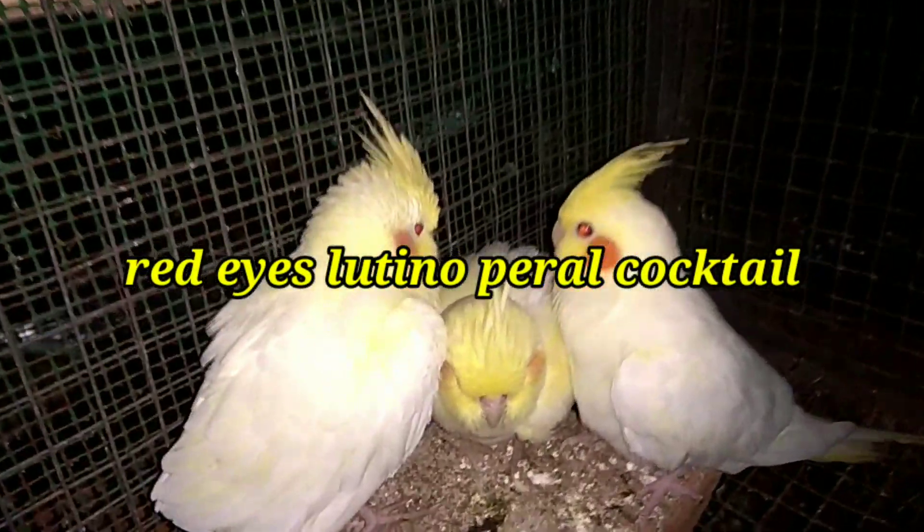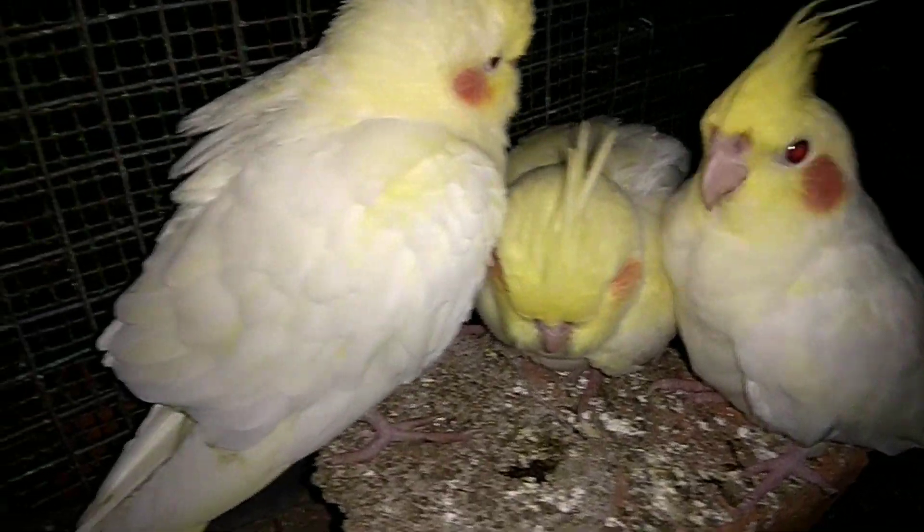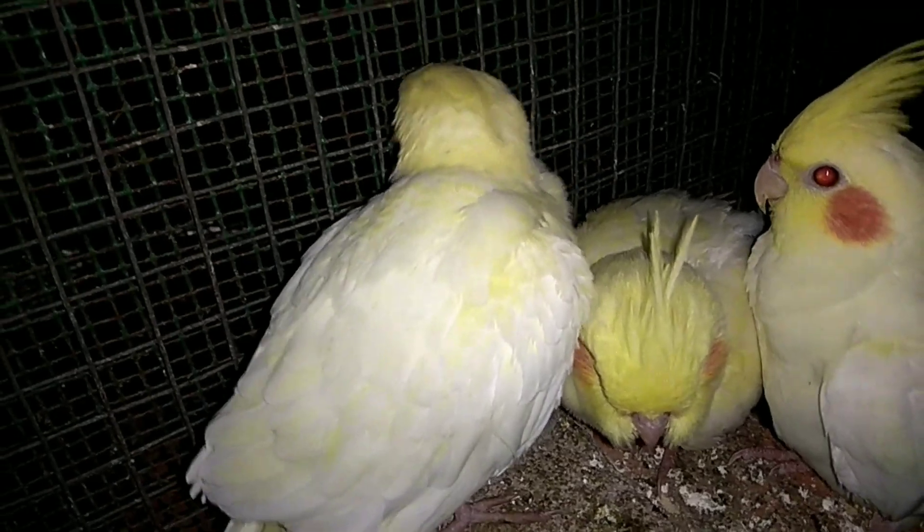It's very nice. The Lutino Cockatiel is a yellow shade. The Lutino is a yellow shade. This is the Lutino.